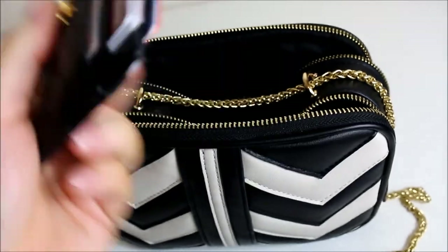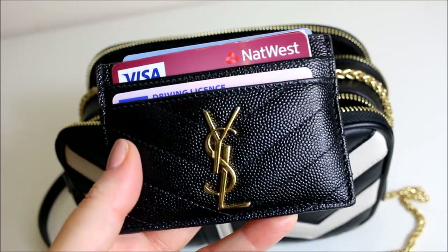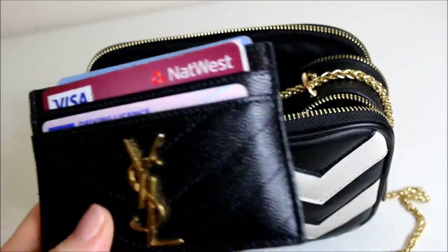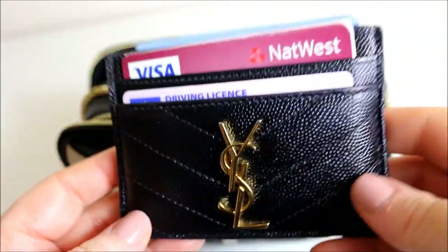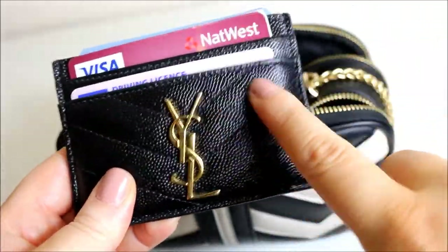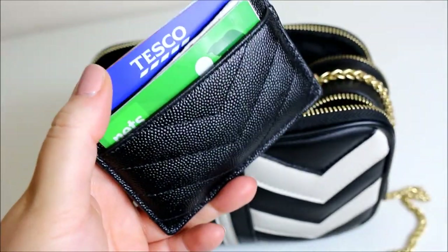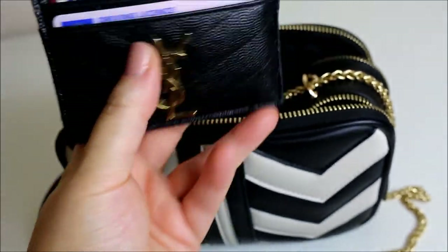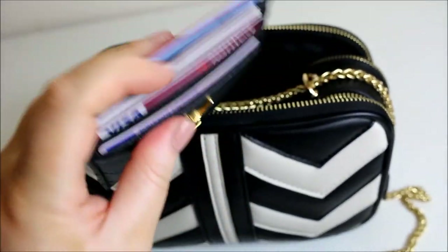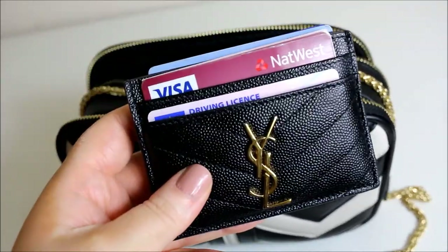Then this is my card holder — I've done an unboxing of this and I'll link that in the cards above. I got it for my birthday the November before last. It's caviar leather, it's never scratched despite using it every single day, and it looks brand new. In here I keep a Pets at Home card, Tesco Clubcard, bank cards, driving licence, appointment cards, and I also keep cash — though I've got none today as I spent it all.